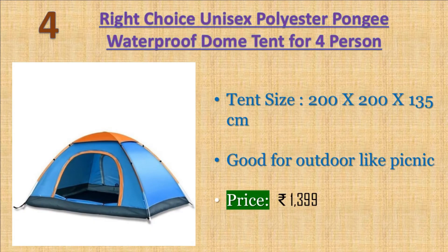Number four: Right Choice unisex polyester waterproof dome tent for four persons, with bag. Constructed with durable polyester fabric wall and roof with silver polyurethane and shock corded fiberglass pole frame. The large front entrance is equipped with a two-way zipper mesh closure and zippered storm flaps — a must-have for all your outdoor trips. Price: 1399 rupees.